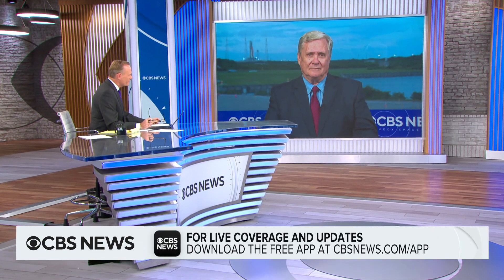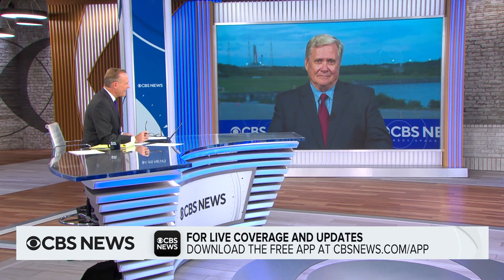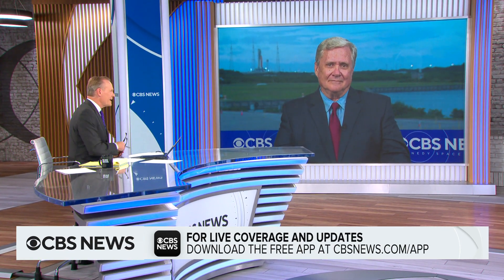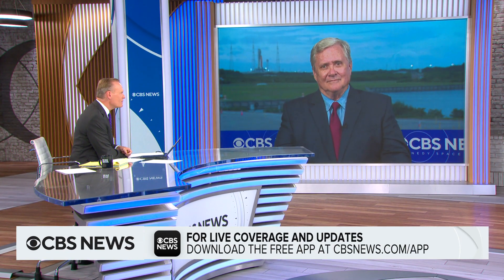It's just part of the space business, and it's part of, particularly, a test flight. CBS News space consultant Bill Harwood joins me now from the Kennedy Space Center. Bill, you don't want to light that candle until it's ready. Explain the technical issues that caused this launch to be scrubbed.